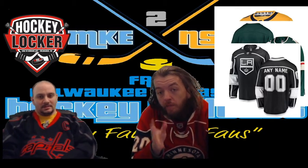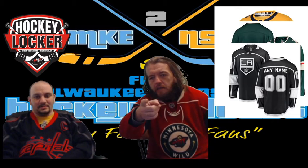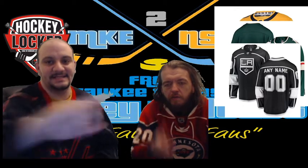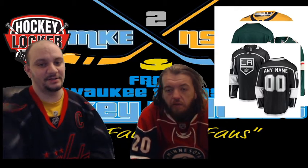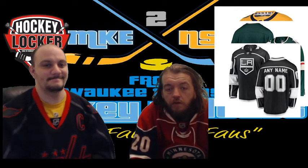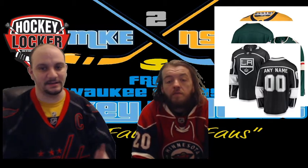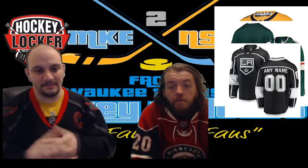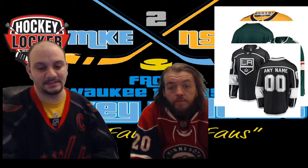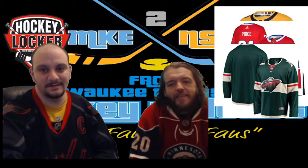LA Kings — I prefer the alternate. If they're going to use this logo, I prefer the all-silver alternate. If they really wanted to blow me away, they'd go back to the Wayne Gretzky era — well, not the purple, but the black-and-silver logo with the king crest. Also, for all of you in the LA community — condolences to Kobe and to the families lost in that tragedy last Sunday. It was a huge blow for the sports world.